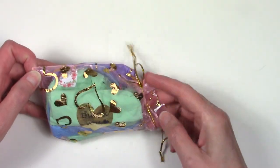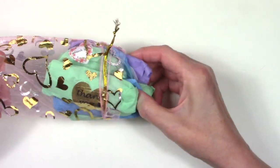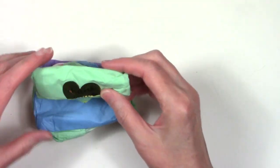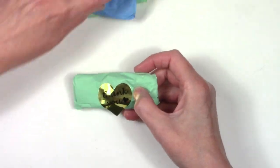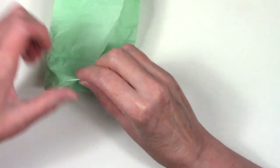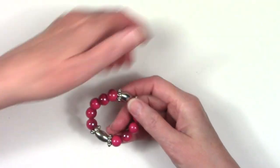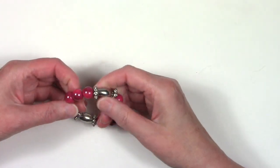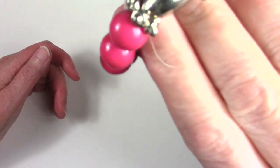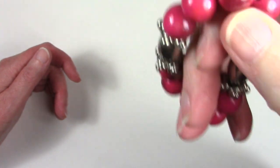So we're coming to another bag. Let's see what's in here. Let's start in the top here. Oh my goodness. Oh, that's pretty - it's a plastic stretch bracelet with metal beads. Cute.